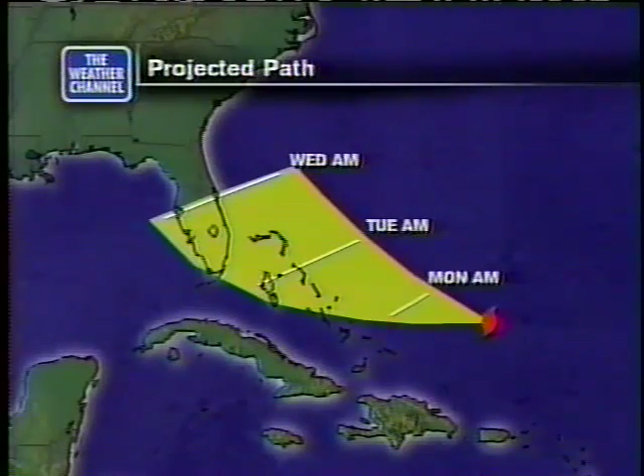But there's a good chance that we will see some hurricane watches and warnings for Florida either later tonight or tomorrow.